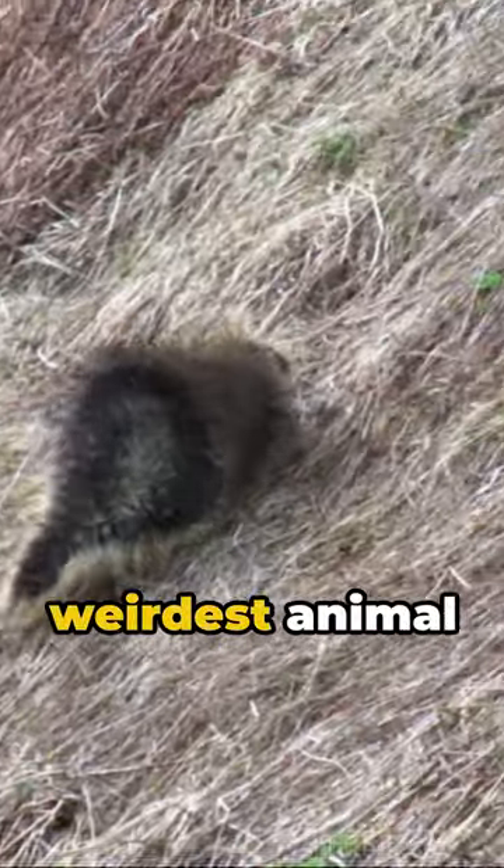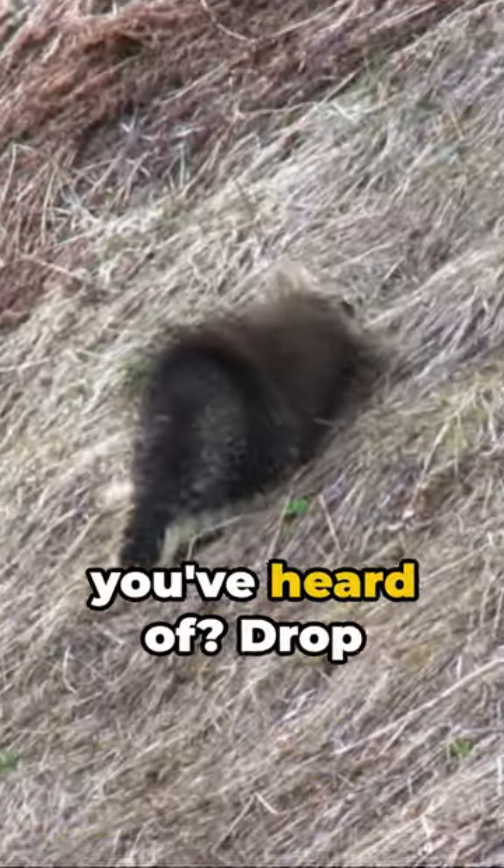Here's a question for you. What's the weirdest animal defense mechanism you've heard of? Drop your answers in the comments below.